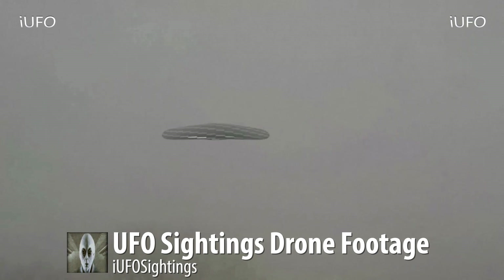He captured this thing overhead — it looks like it's foggy out. We don't have the date, which is the one thing we're missing. This footage comes to us from Ohio — that's where he sent it from, he filmed it in Ohio. This thing is definitely unidentifiable — it's up in the air over his house.